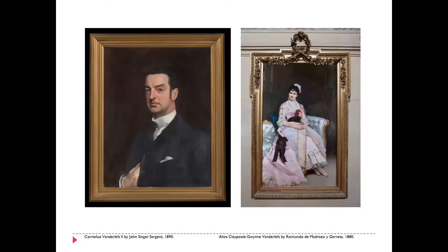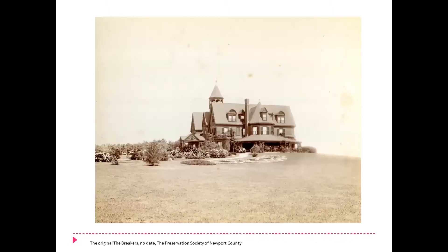As Diane mentioned, the home was built by Cornelius Vanderbilt II. On the left, there is a portrait by John Singer Sargent which hangs at the Breakers of Mr. Vanderbilt, and on the right is his wife, Alice Claypool Gwynne Vanderbilt. She also is hanging on the landing of the Grand Stair at the Breakers. The house was built in 1895 and was designed by Richard Morris Hunt, the premier architect of the day, of the Gilded Age. He considered this one of his greatest pieces of work, his masterpiece, that came along very late in his life — he only lived a few years after the house was completed.